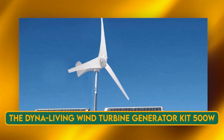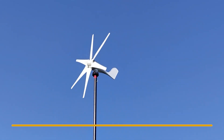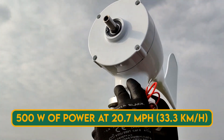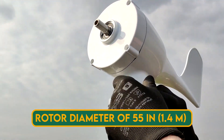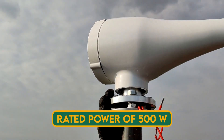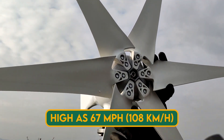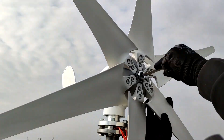The Dyna Living Wind Turbine Generator Kit 500W can produce up to 500 watts of power at 20.7 mph (33.3 km/h) of wind speed. It has a rotor diameter of 55 inches (1.4 m) and can operate in winds as low as 5.6 mph (9 km/h) and as high as 67 mph (108 km/h), making it ideal for low wind areas.